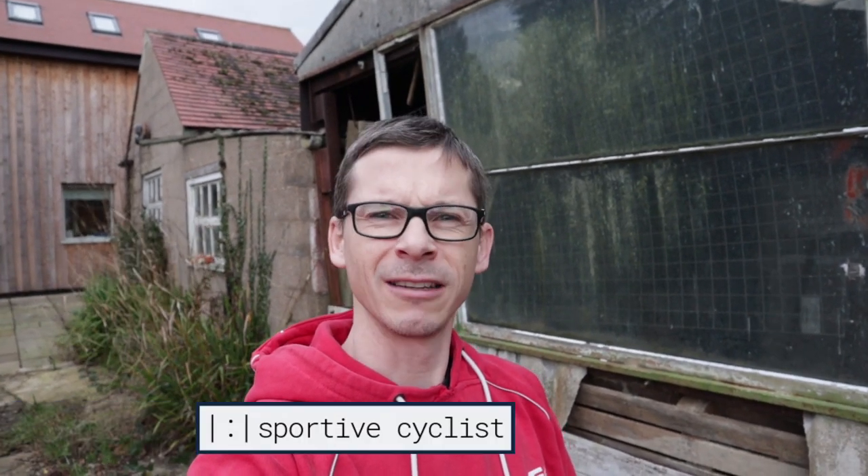So every cycling YouTuber aspires to have their own cycling workshop, and it's something that I've thought about and wanted for ages. We actually have a space I've always had in mind that I might try and use, so I wanted to take the opportunity in this video to show you that workshop and talk a little bit about what I've got in mind. So let's take a look.